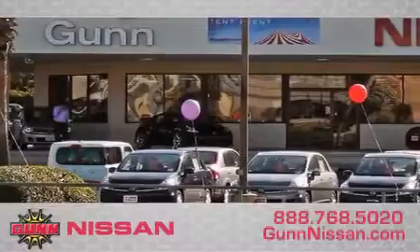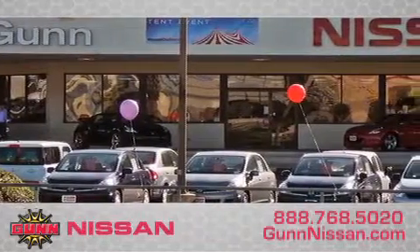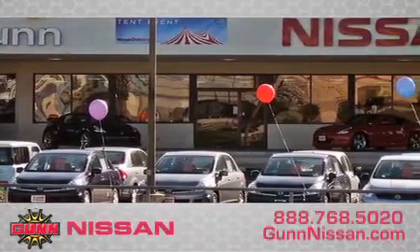Call Gunn Nissan today to arrange for a closer look at our entire inventory and find out why Gunn's one simple price is simply better.